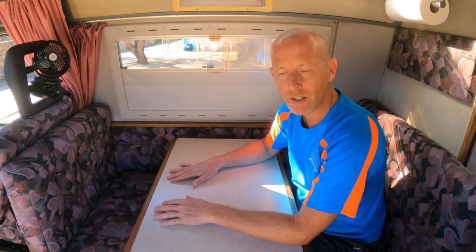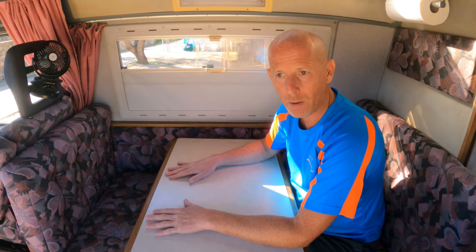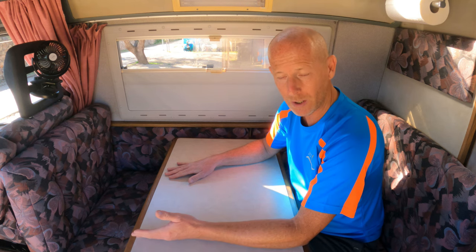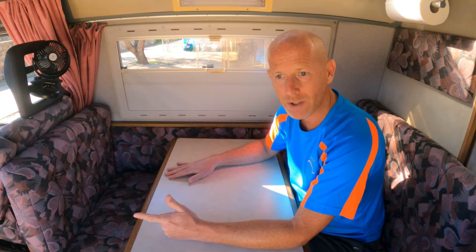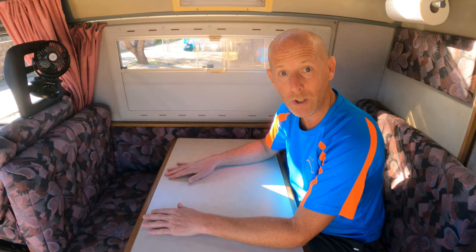The table also forms part of the bed, so when we move to the bedrooms I'll show you both the single bed setup and the double bed setup. But for now let's move into the west wing and show you the kitchen.